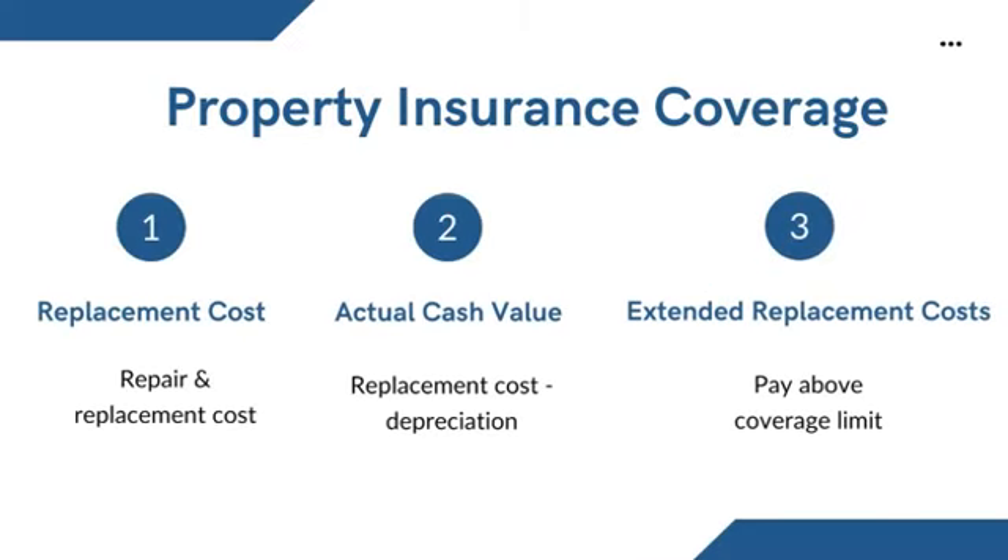There are three types of property insurance coverage. First is replacement cost, which covers the cost of repairing or replacing property at the same value — the coverage is based on replacement cost value rather than cash value. Second is actual cash value, which pays the owner or renter the replacement cost minus depreciation. For example, if the destroyed house is 20 years old, the insured will get the value of a 20-year-old item, not a new one. The third type is extended replacement cost, which pays more than the coverage limit if construction costs have gone up.